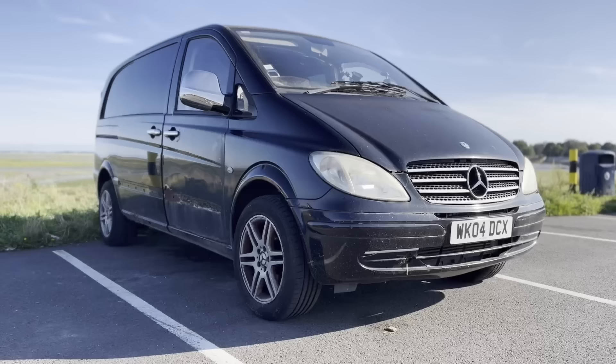Hello everybody. I have a love-hate relationship with the Mercedes Vito. I've owned them for the last 12 years, but there are three reasons why I buy Vitos instead of Transporters and why I think you should too.